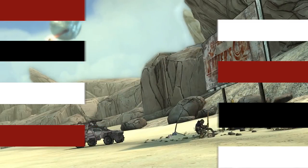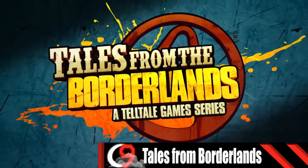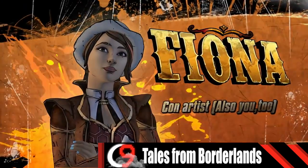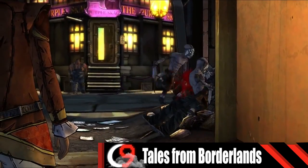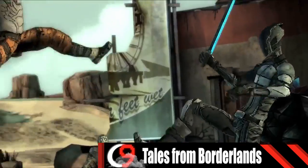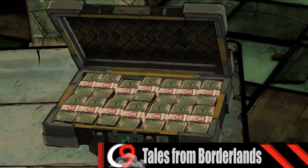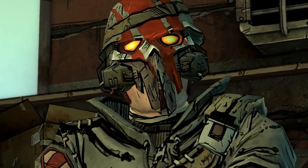If you loved Borderlands as much as I did, it only makes sense you'd want to know more about our favorite Vault Hunters. In Tales from Borderlands, you can. Centered around a different ragtag crew of characters, you explore the world of Pandora from a different set of eyes. The humor, the wasteland, the utter chaos — it's all still there to enjoy. So pick it up and forge your own path and make a name for yourself in this unforgivable wasteland.